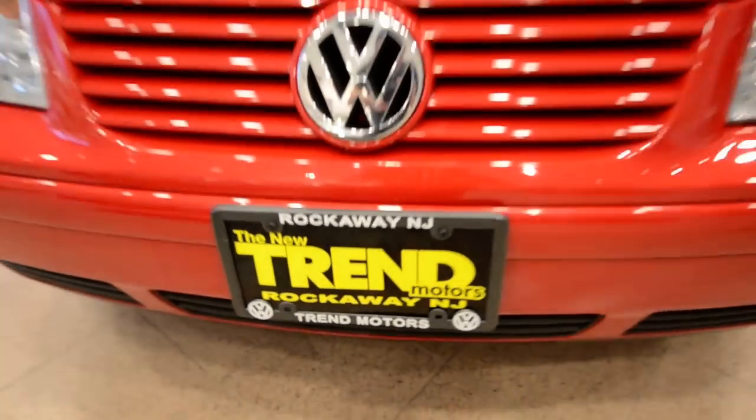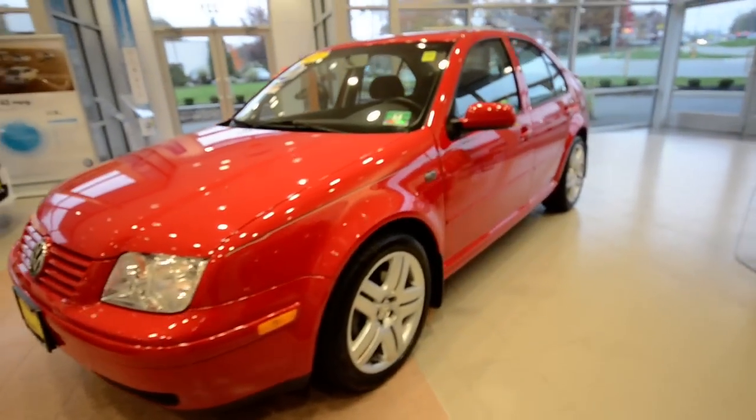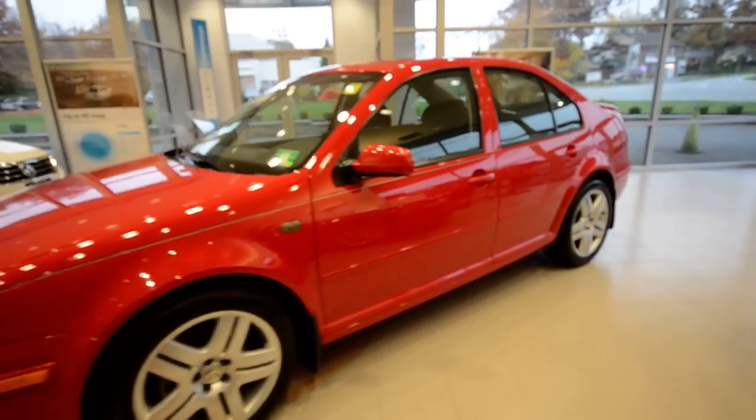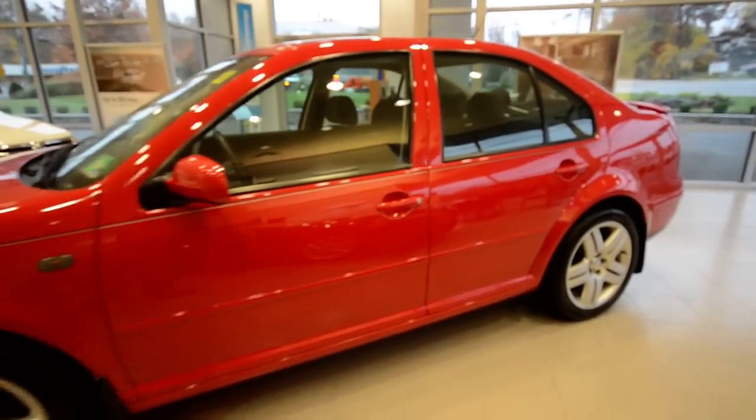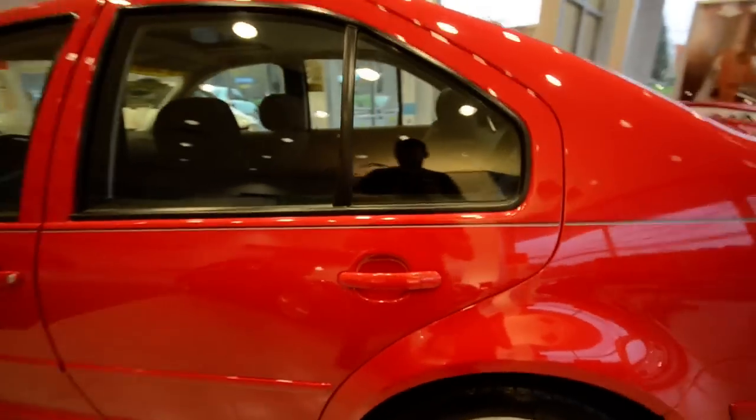Hey friends, welcome to Trend Motors Volkswagen here in Rockaway, New Jersey. Today we have a nice one. It is a 2002 Volkswagen Jetta GLS 1.8T finished off in tornado red with the black cloth interior.